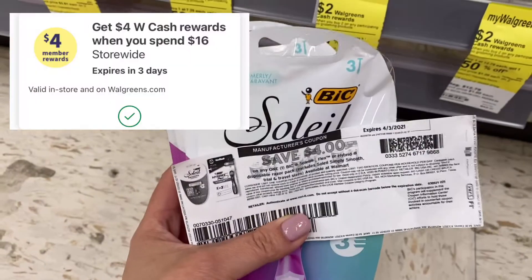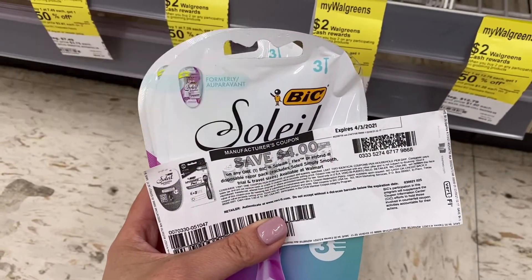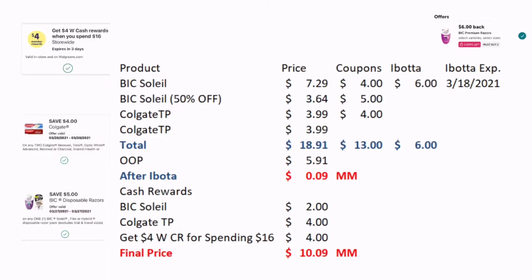I also have a spend $16, get $4 back in Walgreens cash. So I've already checked out and I'm just going to show you the breakdown. The big Soleils were actually priced at $7.29, so the total cost is $18.91. I have a total of $13 in coupons, so my out-of-pocket is $5.91.